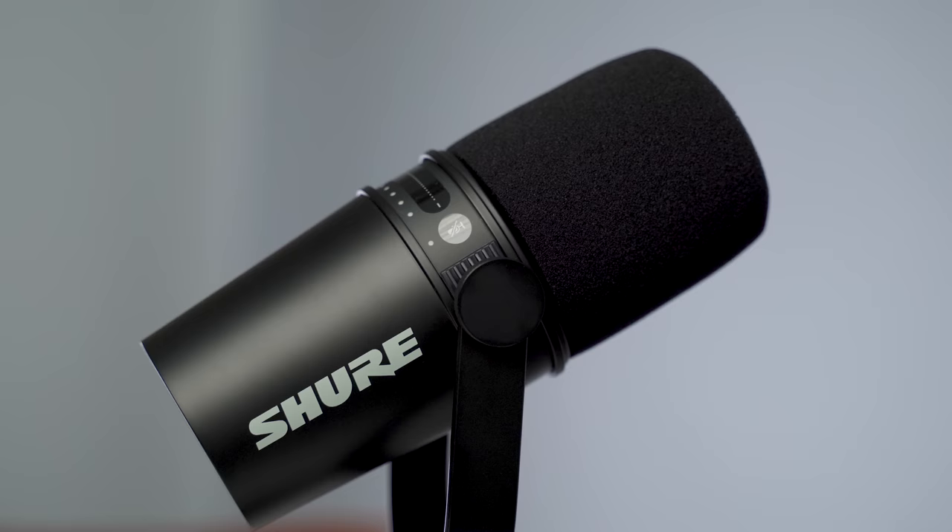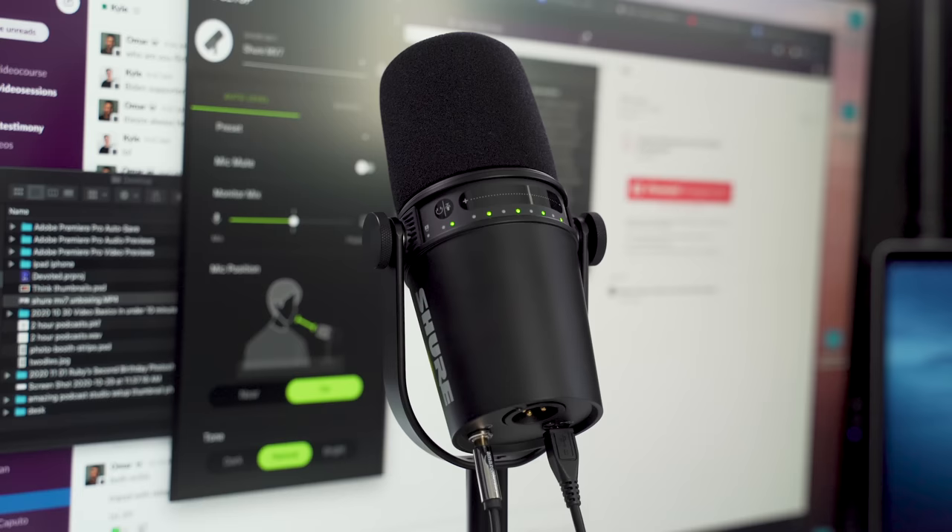Shure has now released the new MV7, the perfect all-around mic for podcasting, gaming, and live streaming, all for $200, and we're gonna be reviewing and comparing the two.